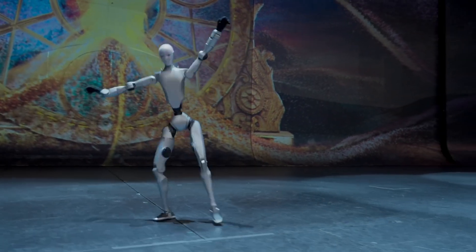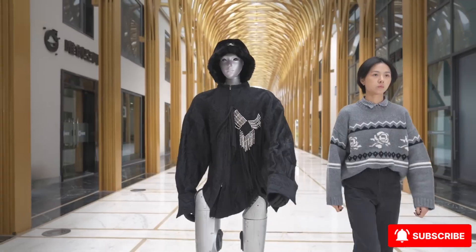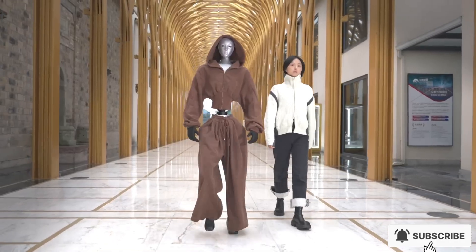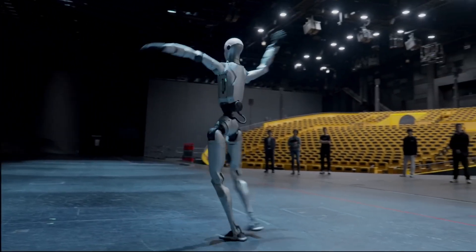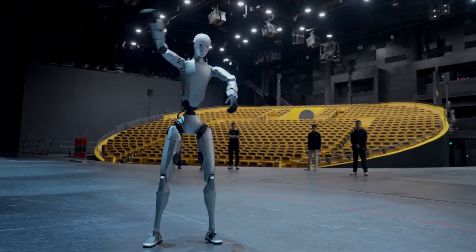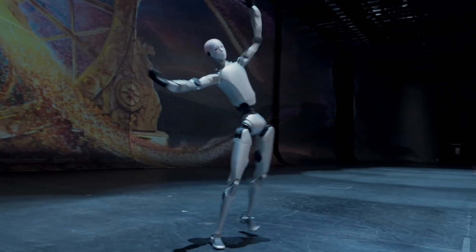Unitree just unveiled its newest humanoid robot, the H2, and people are calling it the most lifelike machine the company has ever built. It's taller, heavier, smoother, and honestly, a little unsettling. The H2 stands 180 centimeters tall, weighs around 70 kilos, and has a face so human that it feels like someone just walked into your living room uninvited.